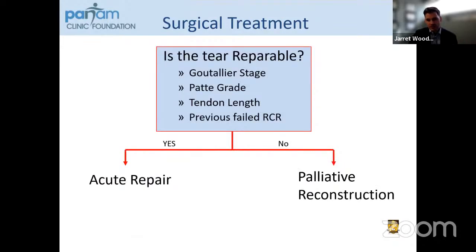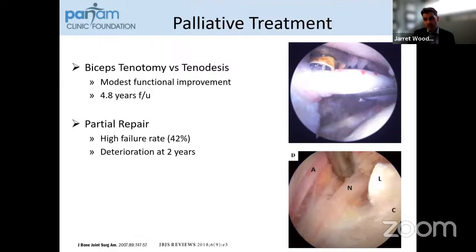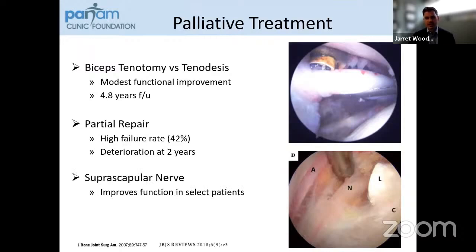What if this is not repairable? Then we can look at palliative and reconstruction options. For biceps tenotomy or tenodesis — especially if someone's getting older and could proceed with a reverse shoulder replacement in a number of years — there is modest functional improvement at five years of follow-up just by releasing or performing tenodesis of the biceps tendon. Similarly, early outcomes of partial repair are quite impressive, although there is deterioration at approximately two years and further at five years with high failure rates approaching 40%. For suprascapular nerve release, patients who have had positive injections and pain relief at the suprascapular notch can achieve a good outcome following release.